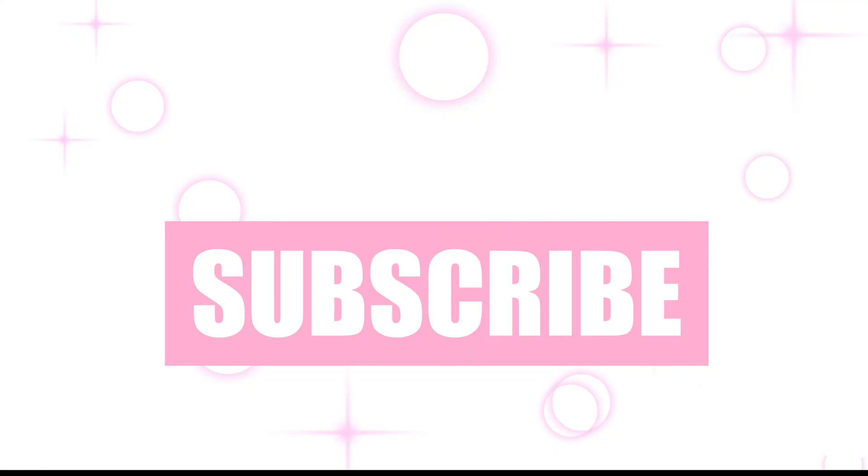Thank you guys for watching this video. If you enjoyed it, please don't forget to hit the subscribe button, like, and share with your friends. I'll see you guys in my next video. Bye!